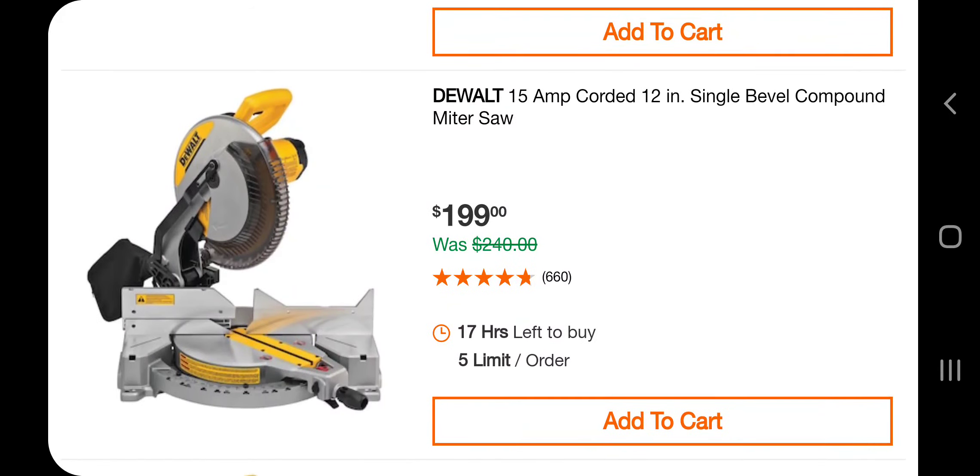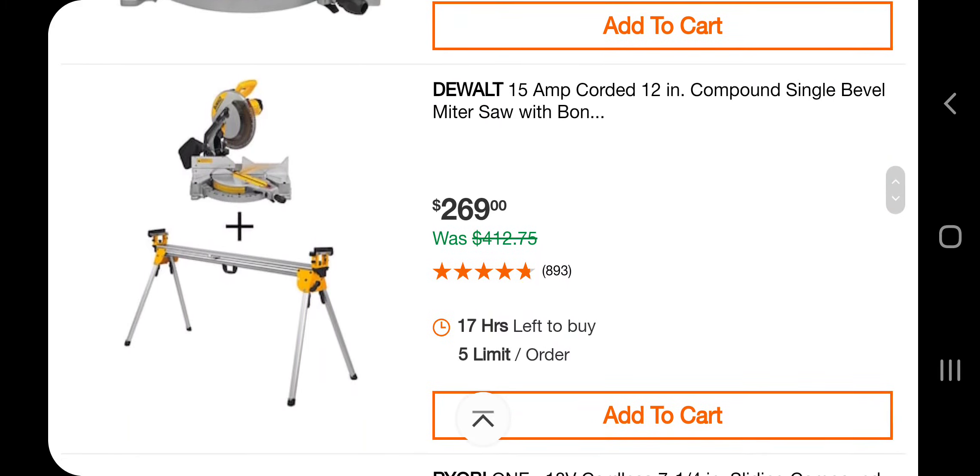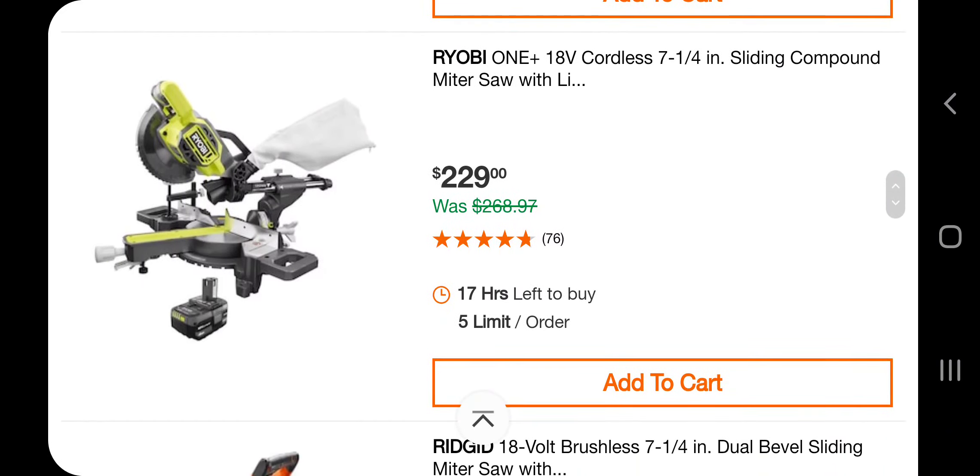You got a 15-amp corded 12-inch single bevel compound miter saw — it's a single bevel, not dual bevel — $199. Got the same thing with the stand, but this one is not the stand with wheels, so keep that in mind — $269. Got a 7.25-inch miter saw — this is a Ryobi One Plus that takes the battery — $229. Got a 7.25-inch 18-volt brushless dual bevel miter saw for $329 with the battery.